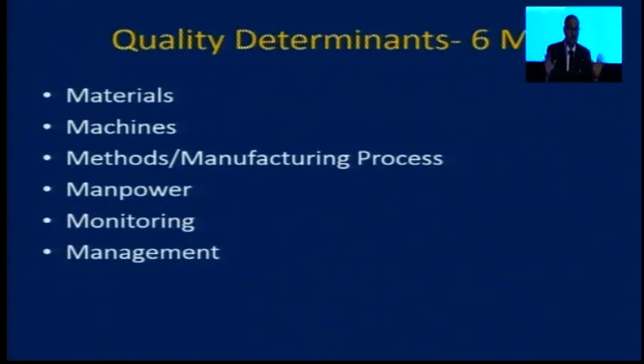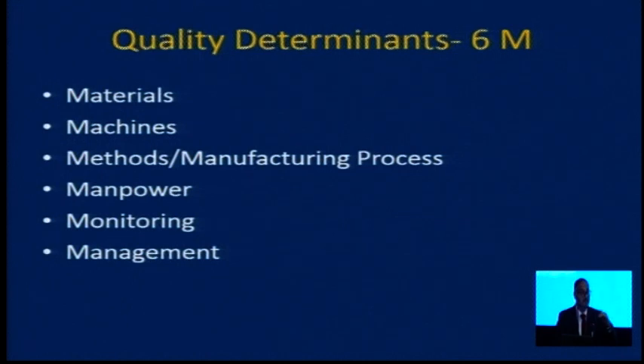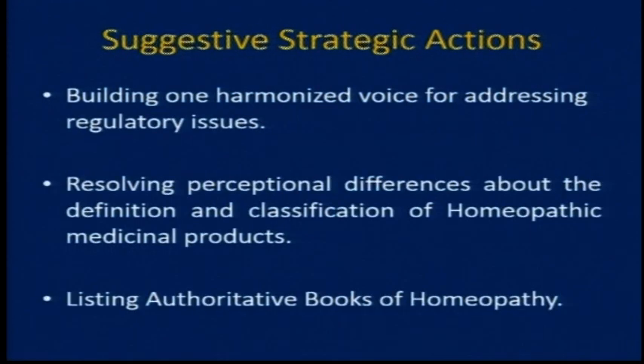These are the six M's which need to be taken into consideration for the quality of medicines: the materials, the methods, the machines, the manpower, monitoring, and at the manufacturing site level, the management of the manufacturing site. So all these things are important. For suggestive strategic actions, since I work in the government and many representations and letters related to homeopathic drugs come to me from different groups — for the cause of homeopathy, for the development and promotion of homeopathic drugs — whenever you come to the government, come with one voice, one harmonized voice, for addressing regulatory issues.